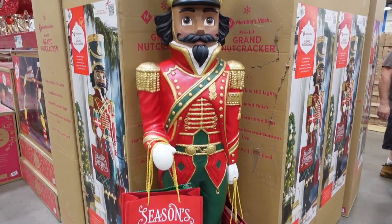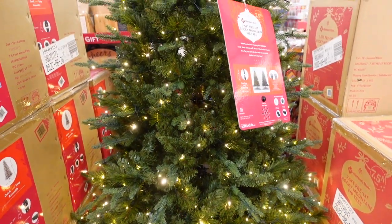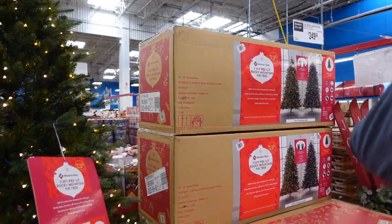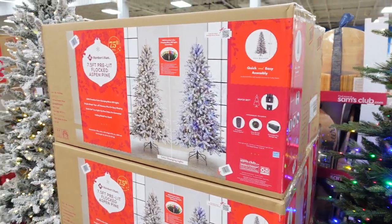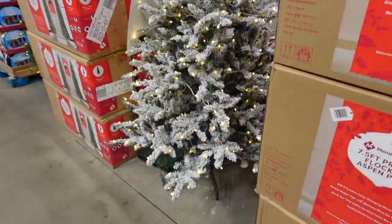Then the Christmas arch over there is $199.98. Check that out — they have this nutcracker for $299.98, he's six feet tall, so cool! They have this seven-and-a-half-foot Rocky Mountain fir tree for $249.98. Then they have this flocked one that is gorgeous for $219.98.